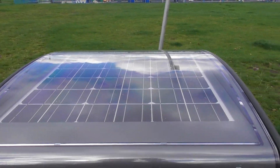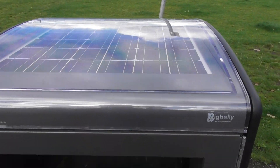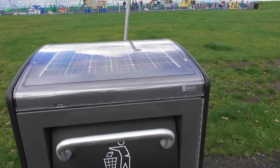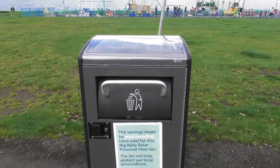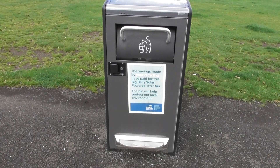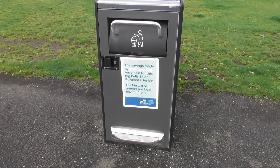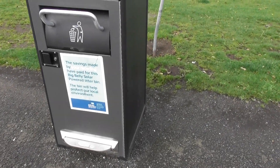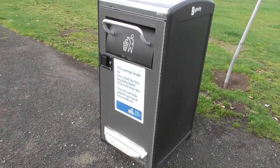It's totally amazing this bin. And because it's solar powered, it can compact rubbish that is thrown into it. And it can actually store eight times the normal size that you'd get into a normal bin this size. This is unbelievable.